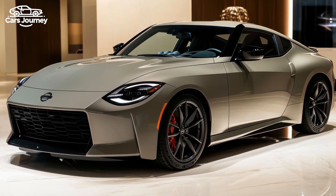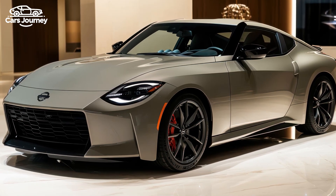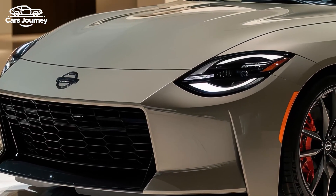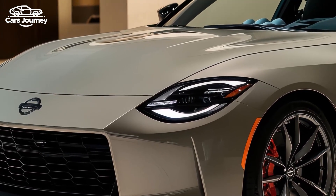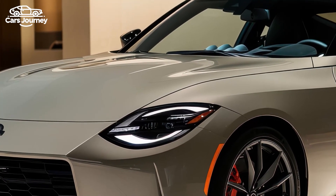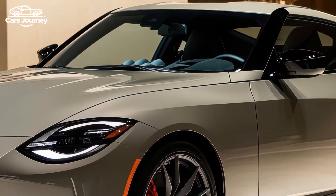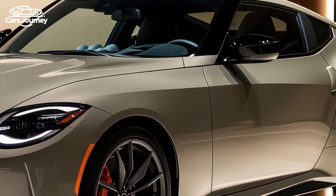Is the 2025 Nissan Z NISMO the ultimate performance upgrade you've been waiting for? The 2025 Nissan Z NISMO takes the iconic sports car to a new level, blending classic design with enhanced performance to challenge rivals like the Toyota GR Supra, BMW M240i, and Ford Mustang GT.